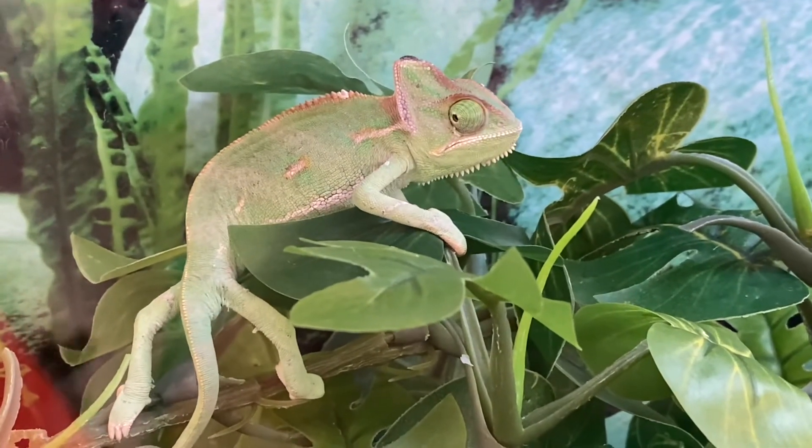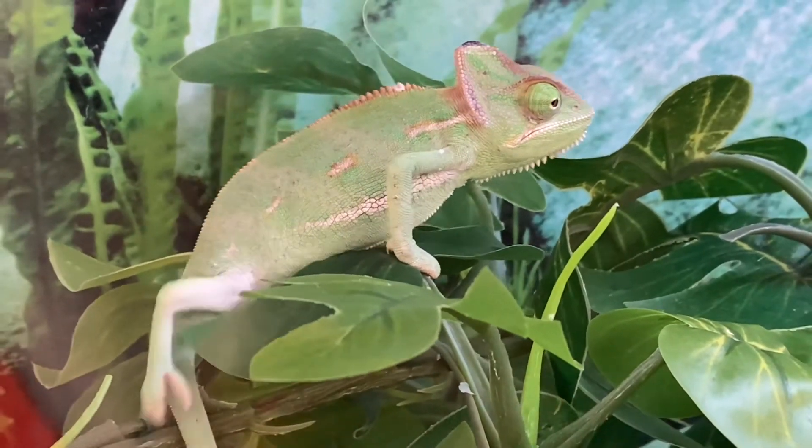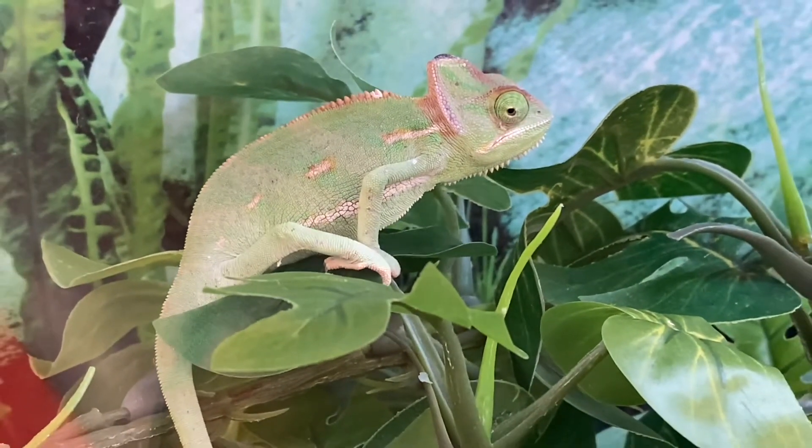And if you look at their eyes, their eyes can move and they have binocular vision, so they can like zoom in on things. Let's get behind this chameleon and see what he does.